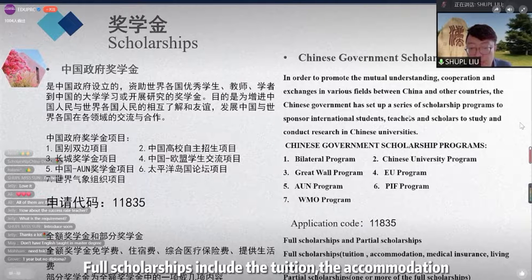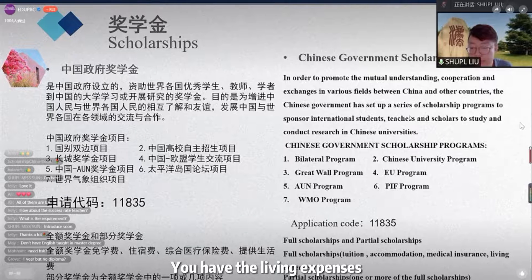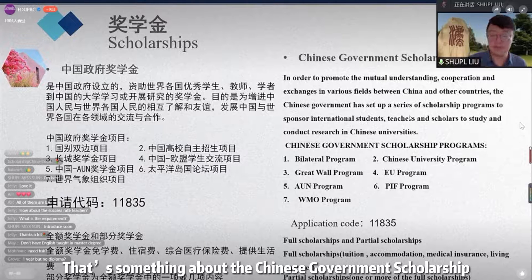Full scholarships include the tuition, accommodation, medical insurance, and each month you have living expenses. So you don't need to worry about the cost of life and other things. The partial scholarships cover one or some of those benefits. That's an overview of the Chinese government scholarship.